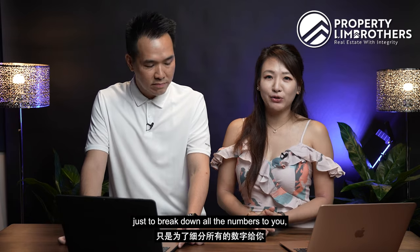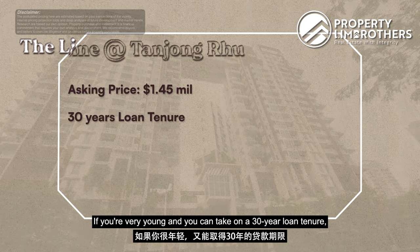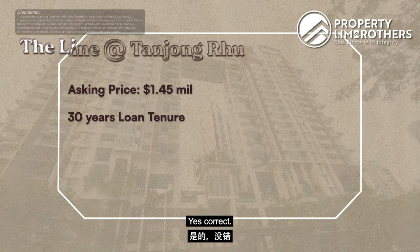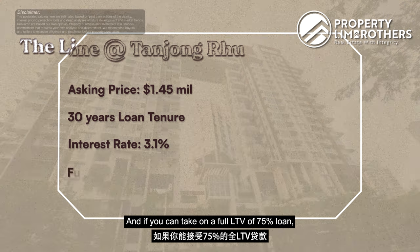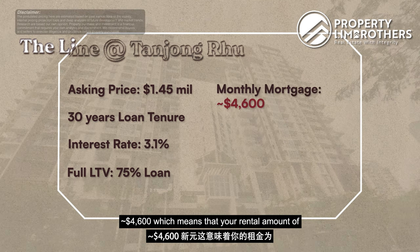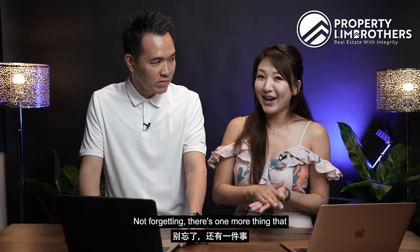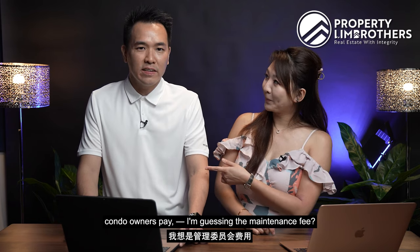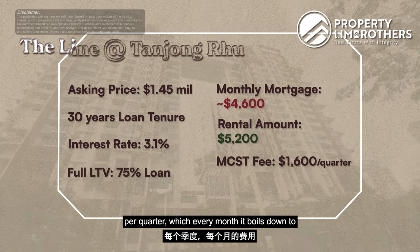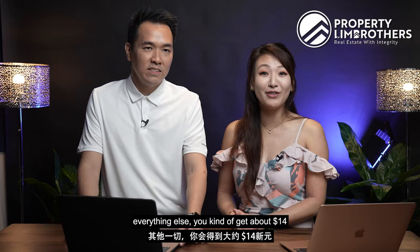As an investor, just to break down all the numbers: this unit is only asking at $1.45 million. If you are young and can take on a 30-year loan tenure, the most ideal interest rate we are getting currently would be about 3.1%. If you can take on a full LTV of 75% loan, that will bring your monthly mortgage to about $4,600. Which means your rental amount of $5,200 will be able to offset your entire mortgage. There's one more thing condo owners need to pay — maintenance fees. This unit's maintenance fee is about $1,600 per quarter, which boils down to about $533 per month. So once you cancel everything out, you get about $67 back — it's essentially a self-sustaining investment property.